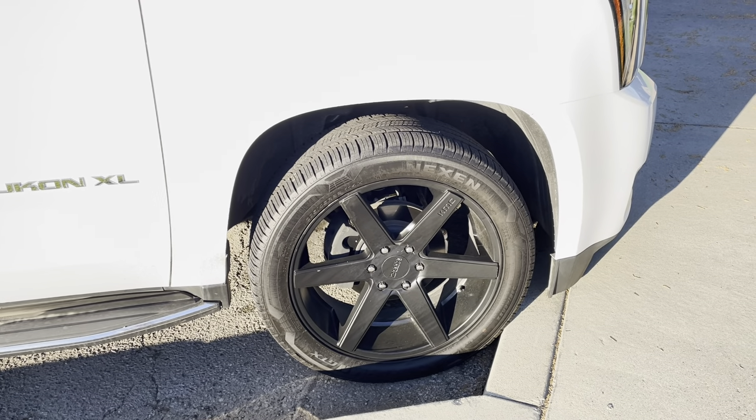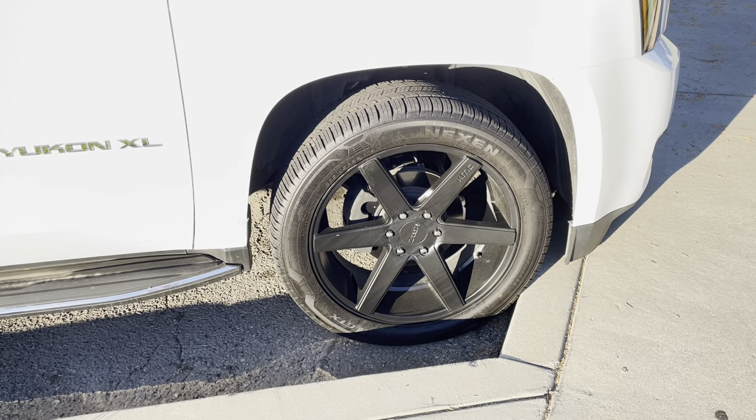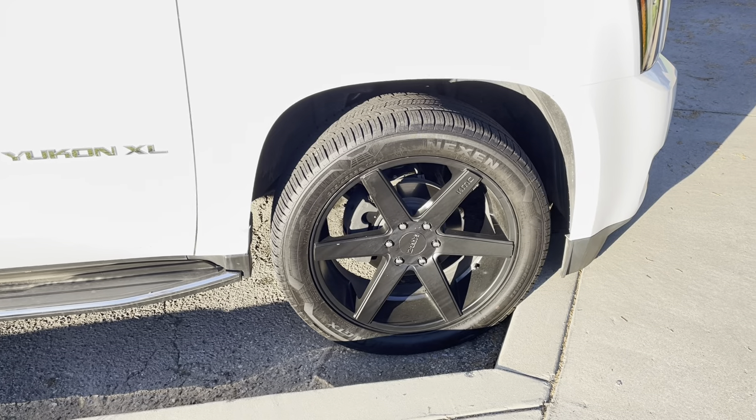I thought that that would mean a bumpy tire with a lot of noise, but no — these are super quiet, super comfortable, really really nice family tires as well, not just high-performance tires.